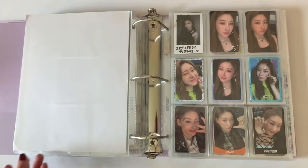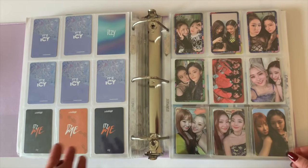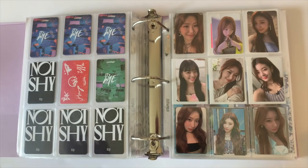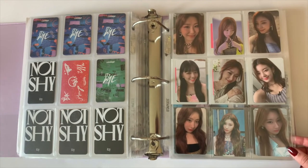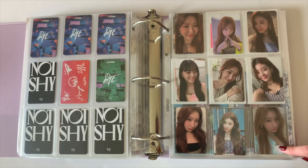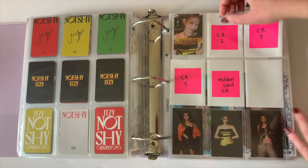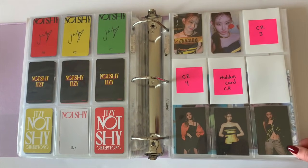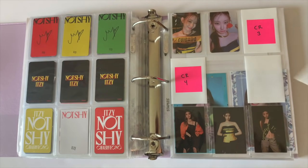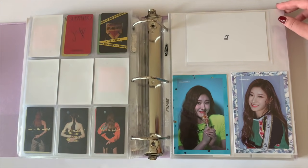I also have a freebie card for Chaeryeong — not official — and all her unit cards from Not Shy and IT'z Me. These are all cards from Not Shy including a bunch of pre-order benefits, SubK pre-order benefits, My Music Taste cards, a With Drama card, and their newest album cards. I'm making slow progress on the newest album. I already have the hidden card. The special edition is sold out, but there are two Chaeryeong cards in it, so I'll look for her cards on Mercari.